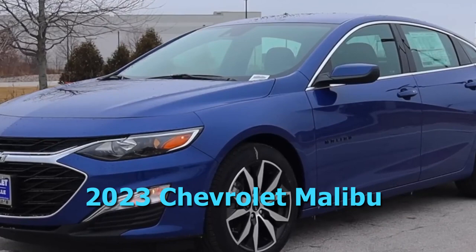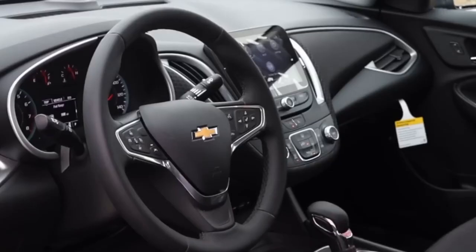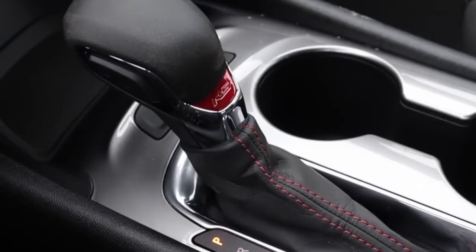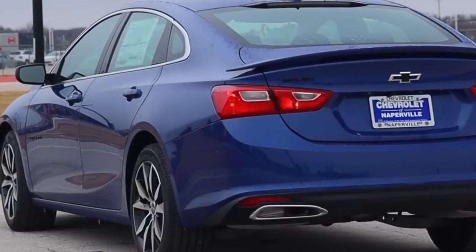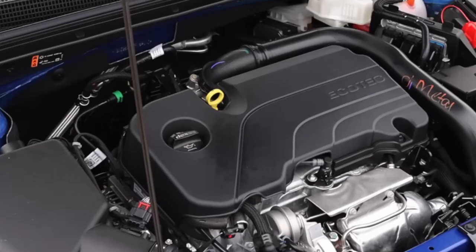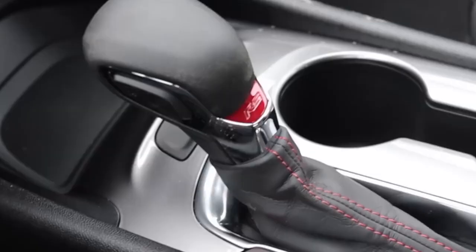The 2023 Chevrolet Malibu is a traditional family sedan and a great choice for those looking for a fuel-efficient commuter or a comfortable ride for long road trips. It is a five-seater vehicle that comes in four trim levels. The most popular style is the LT, which starts at $29,195 and comes with a 1.5L I4 turbo engine and front-wheel drive, estimated at 27 mpg city and 35 mpg highway.